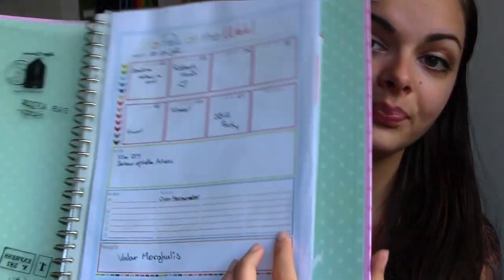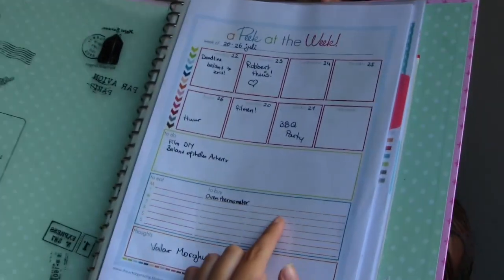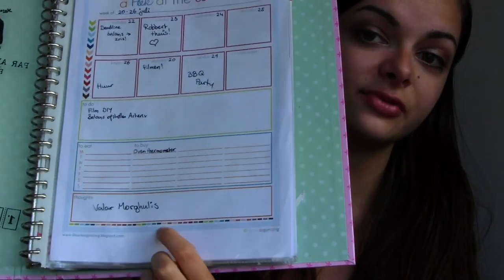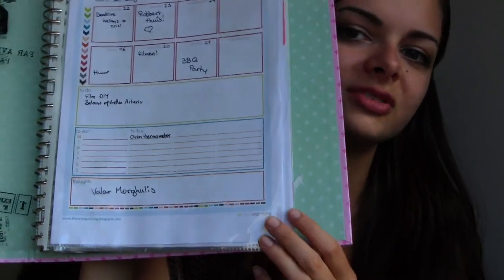Then this is my to-do list. It's really short right now because I'm on vacation, so I don't need to do as much. I really love this page because it has so much — pretty much everything in one page. It has a to-buy list, it even has a tiny meal planning list right here, but I don't use it because I have a big one later on. And then this is just for random thoughts — I usually write some kind of quote down there.